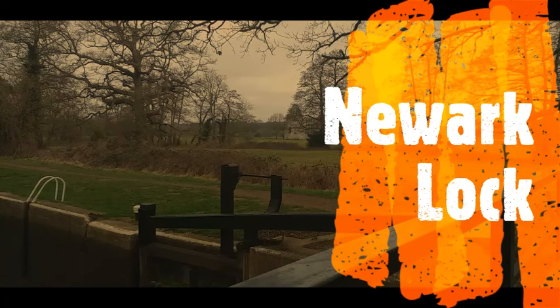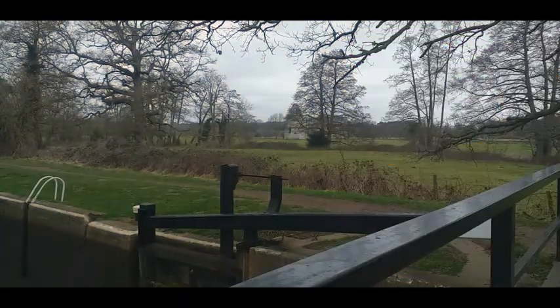Look out a bit further on for the plaque that describes the history not only of the Priory, which was built in 1180, but also the mill house that unfortunately was destroyed by fire.